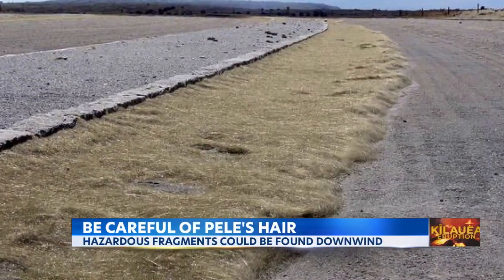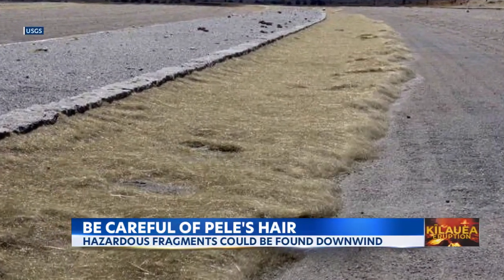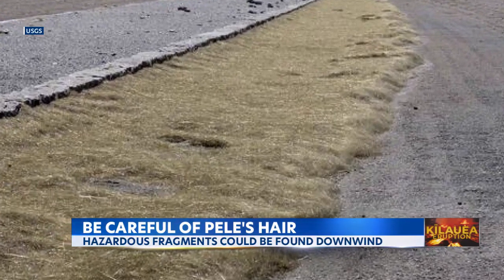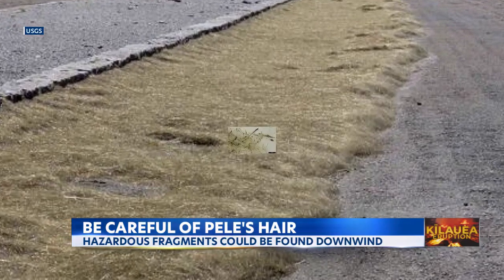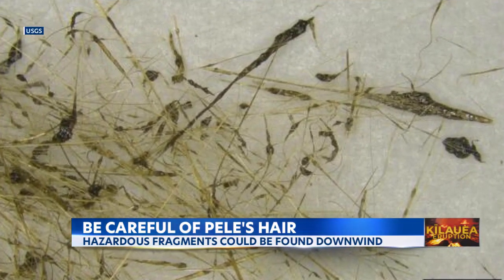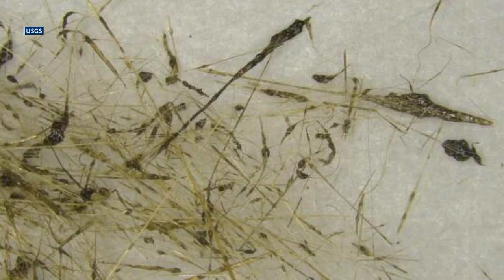You want to be careful if you're near the volcano area. You might see Pele's hair — strands of volcanic glass downwind. They might look like tumbleweeds, but these fragments could be hazardous. They could break apart and leave splinters in your eyes and on your skin.